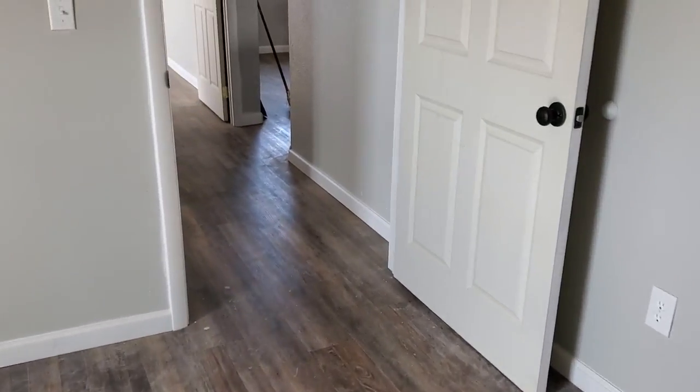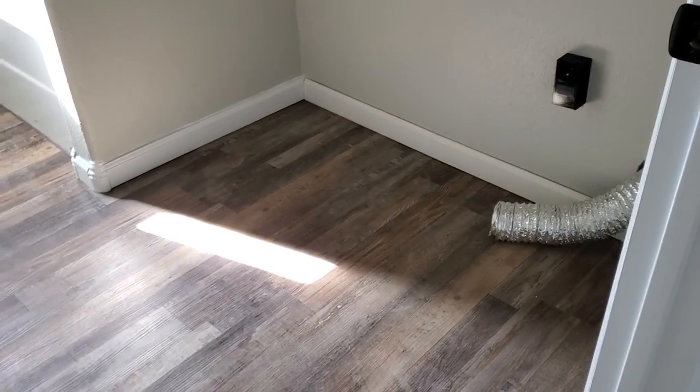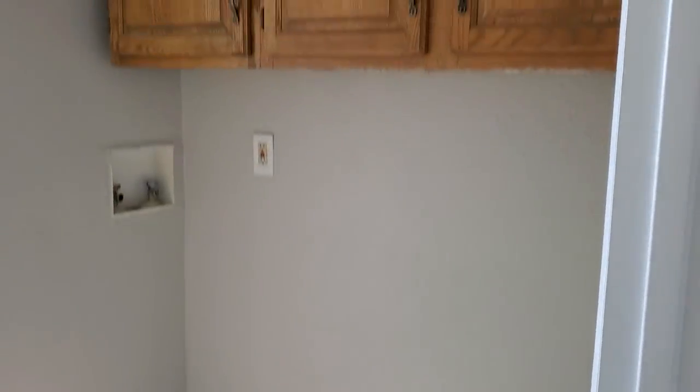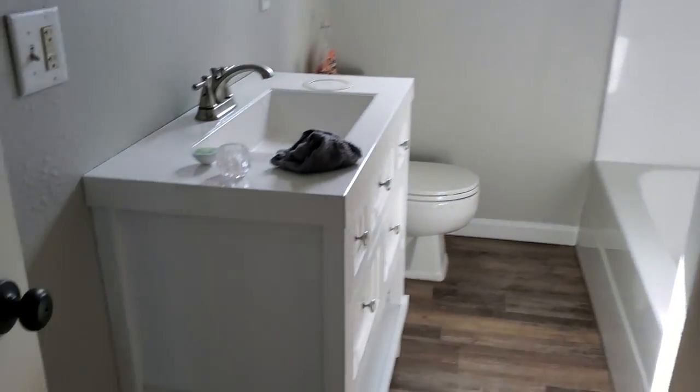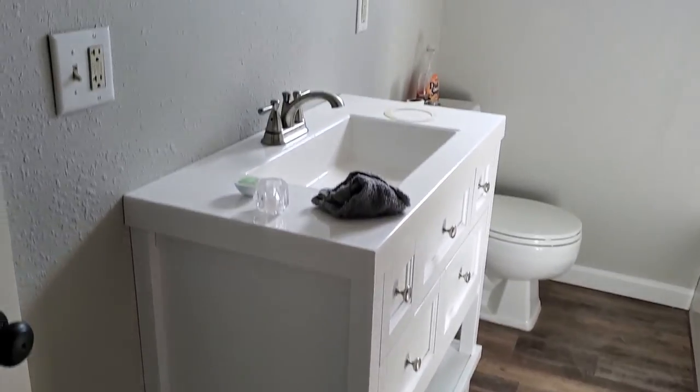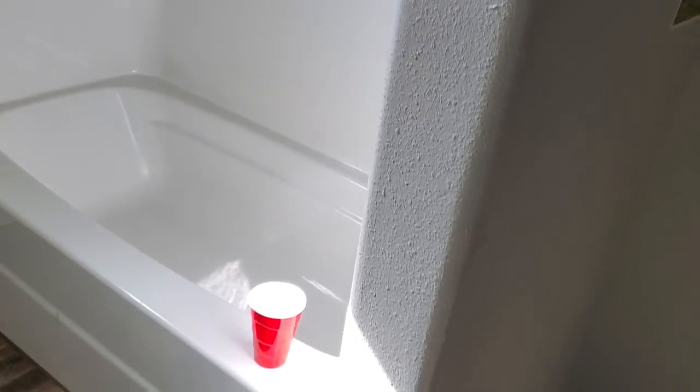Back out in the hallway we have a second bathroom. We've got washer-dryer hookups here, some storage space up top. We've got the vanity, toilet, and here we have a full bath — tub-shower combo.